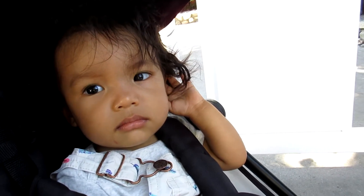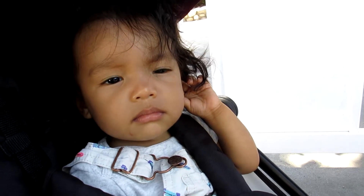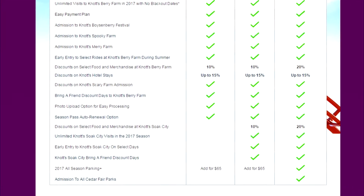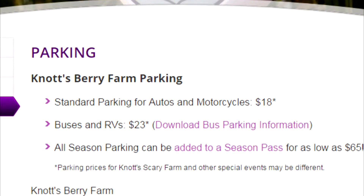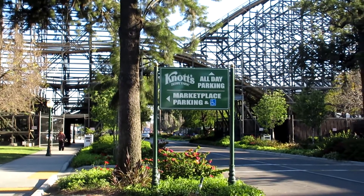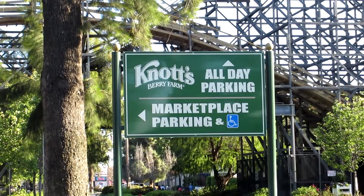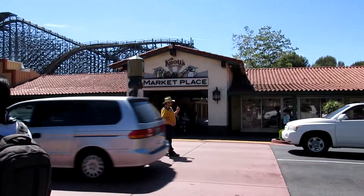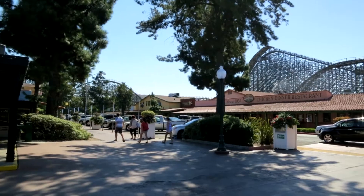Are you excited about Knott's Berry Farm? What about parking? The annual parking pass is $65, but all-day parking is $18, so if you plan to visit more than four times it's definitely worth it. If you're only staying a few hours, you can park at the marketplace for free for one hour, and if you buy something from the marketplace you get up to three hours free — but remember, you have to buy at the marketplace, not inside the park.